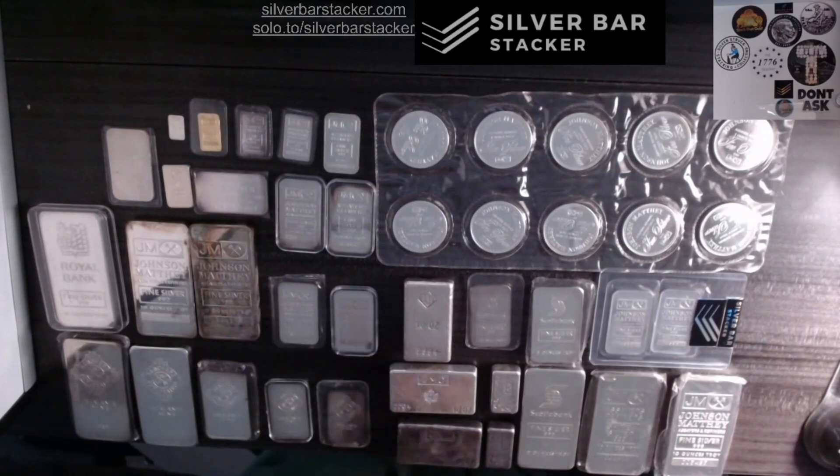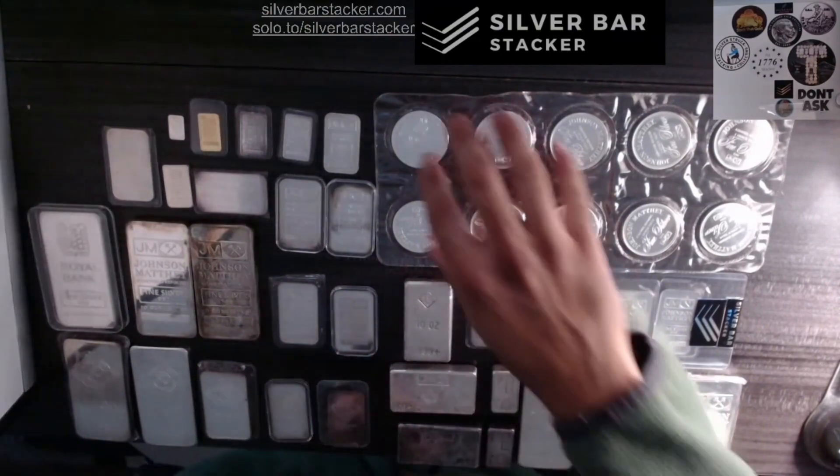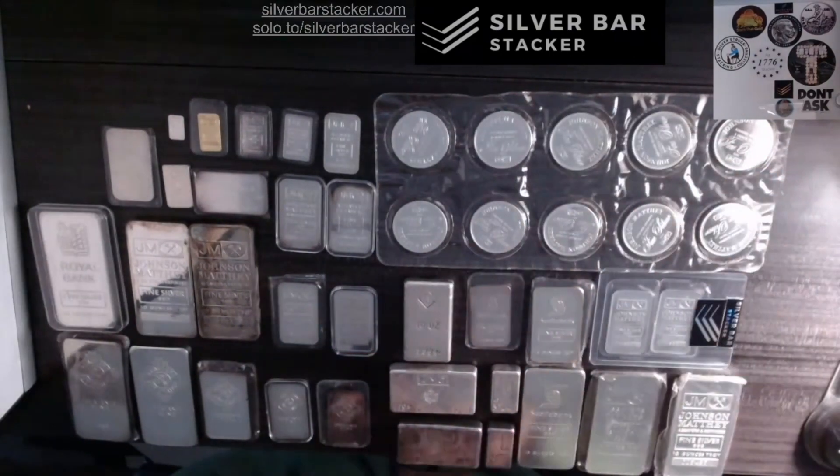Even if you're just a stacker who's stacking pure generics, you have maybe a little bit of variation between the generics that you're stacking, and so you are, in a sense, a collector — because you're collecting different types of variations of whatever it is that you're collecting. Or maybe you are somebody who just stacked straight silver buffaloes. Well, then you're a collector of silver buffaloes. We don't have any silver buffaloes here; the closest thing we have would be these Johnson & Matthew rounds.